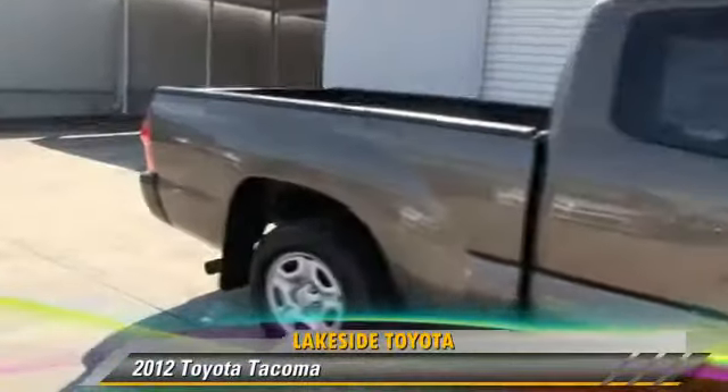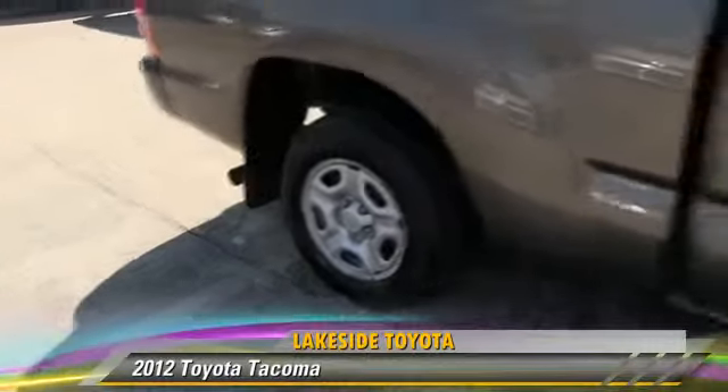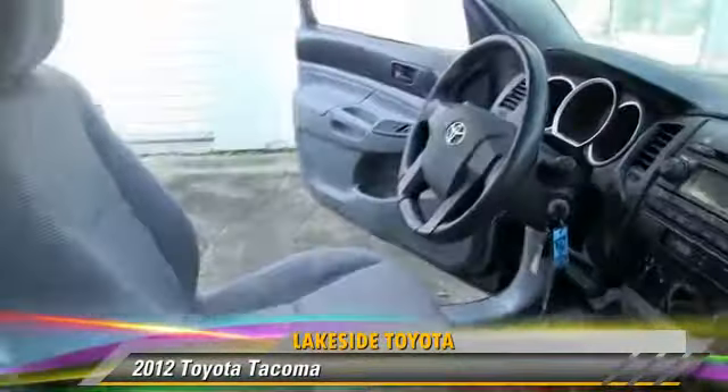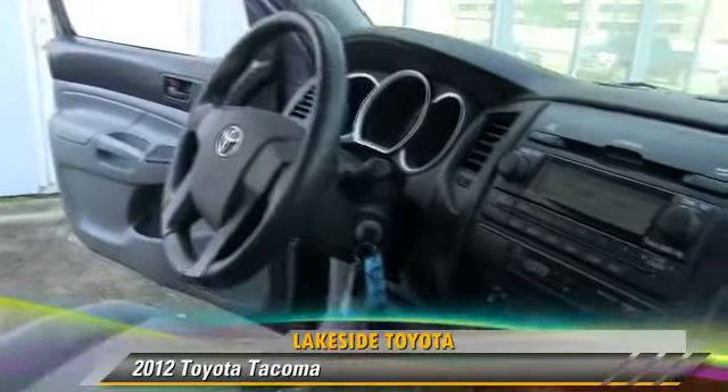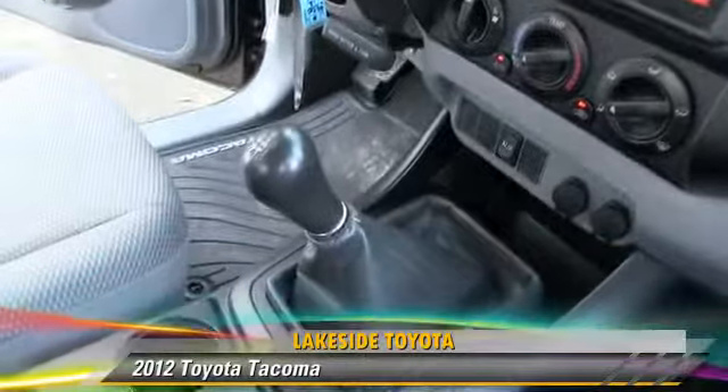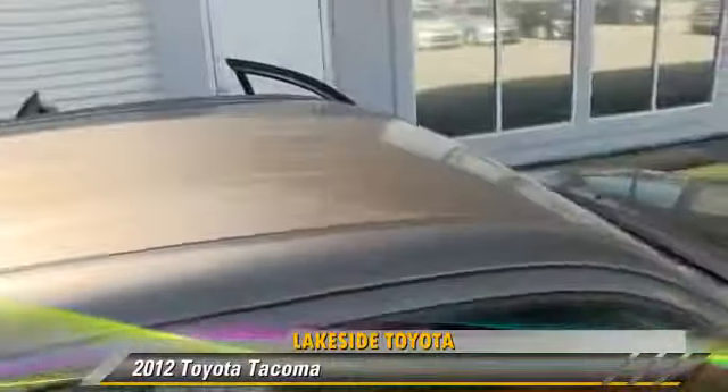The 2012 Toyota Tacoma. This is a pickup truck powered by a 2.7-liter four-cylinder engine with a five-speed manual transmission. This pickup truck, with fewer than 35,000 miles on the odometer, gets up to 25 miles per gallon.